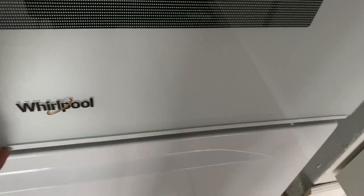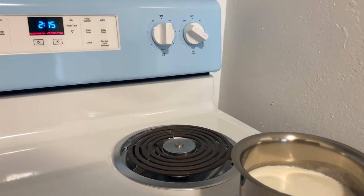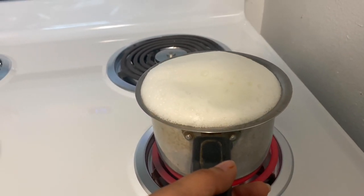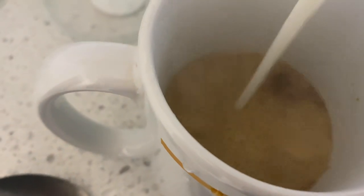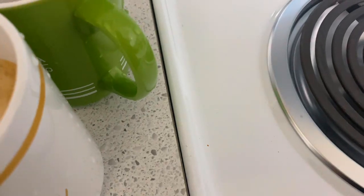It looks like this but the coils are changing, so it will take too long. We will have coffee and breakfast in the morning, and we will prepare our lunch.